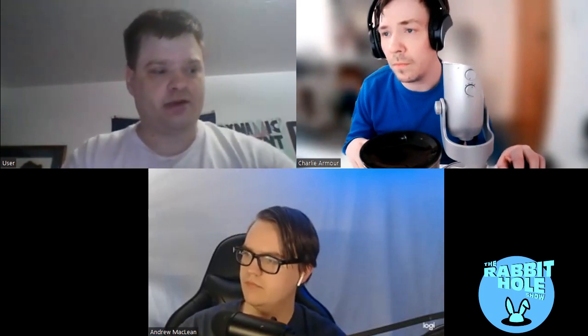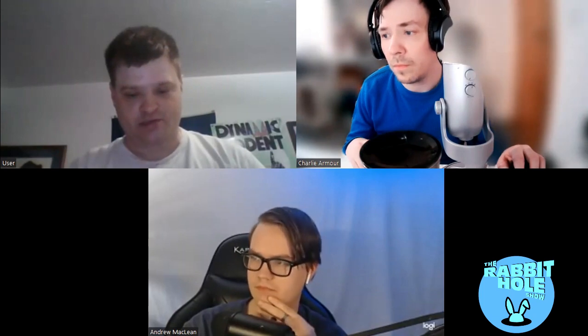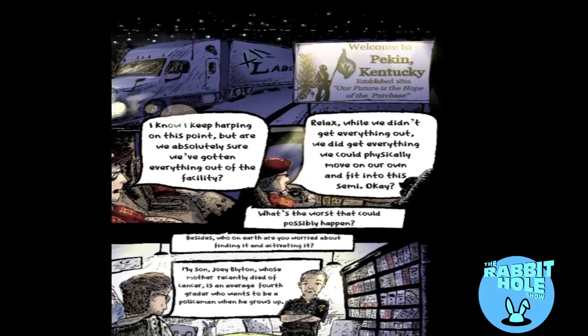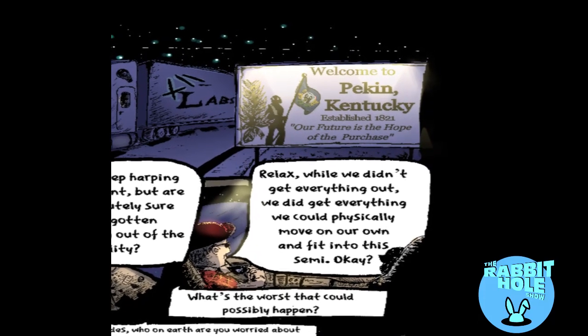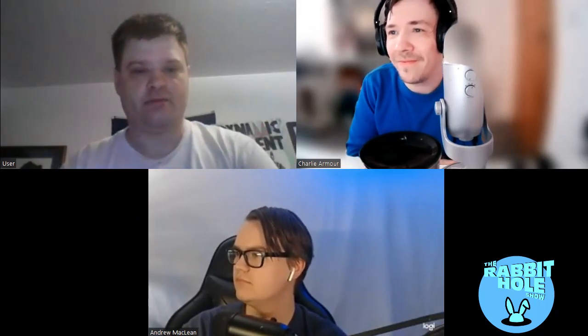I'd like to point out a couple of things. If you look at the first page of the comic — actually I think the last page — there's a billboard that says Peckin, Kentucky. That was my hometown's original name. Paducah, Kentucky was originally Peckin.